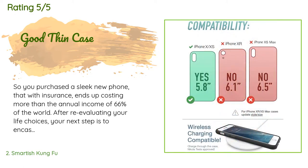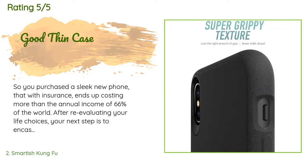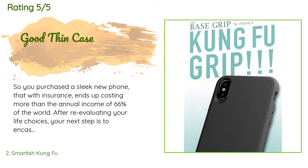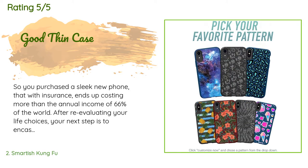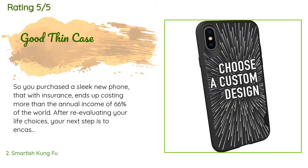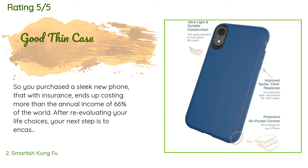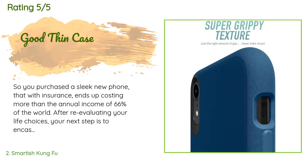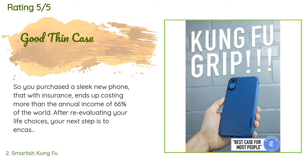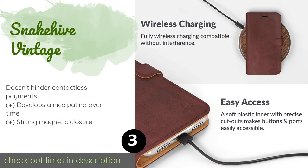A customer said: 'So you purchased a sleek new phone that with insurance ends up costing more than the annual income of 66% of the world. After re-evaluating your life choices, your next step is to encase your phone in a giant rubber brick. Or you can skip your daily pumpkin spice chai latte and get one of these cases. Pros: probably the thinnest case you can get, compatible with full-screen glass protectors, and a small raised lip.'